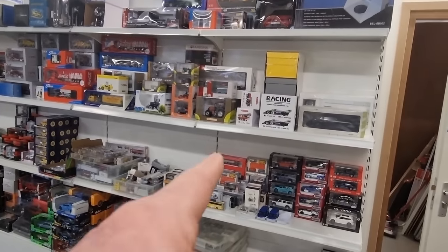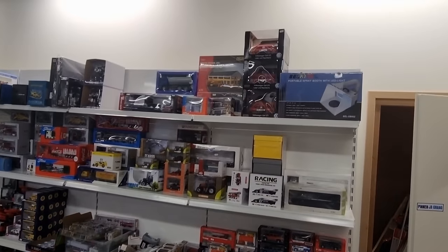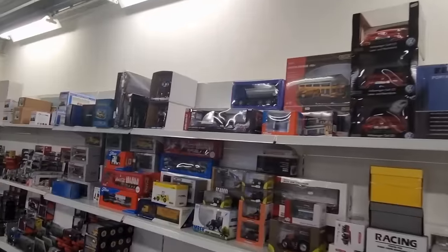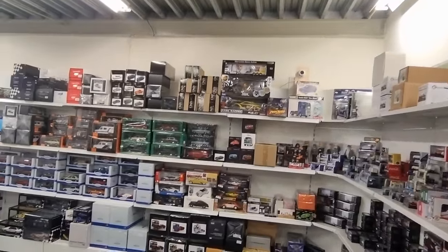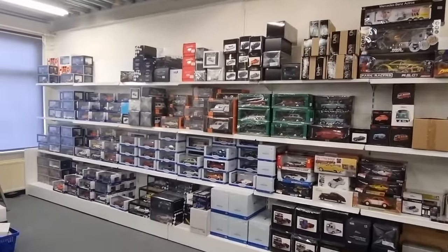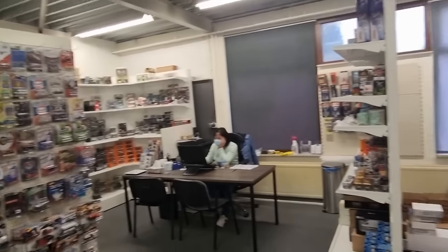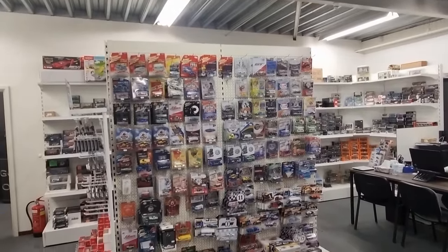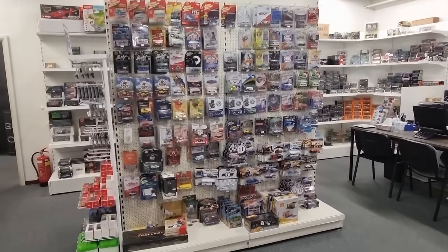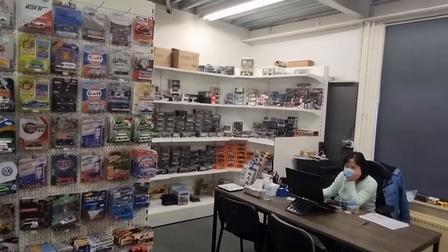Let's go inside the store. We can already see some tractors over there. First I'm going to show you the store and then we're going to do some close-ups. Here we've got a big 1:64 scale section — I see a lot of cool things, that's good news.